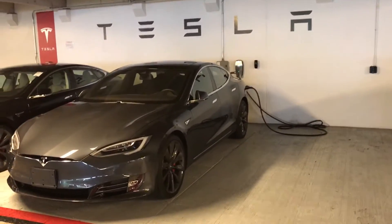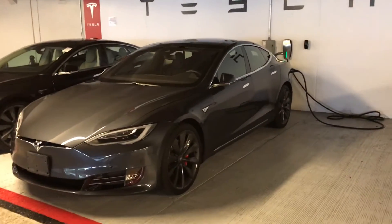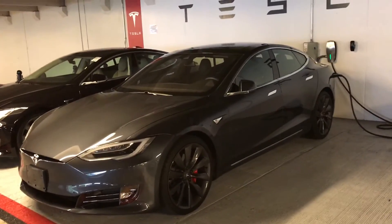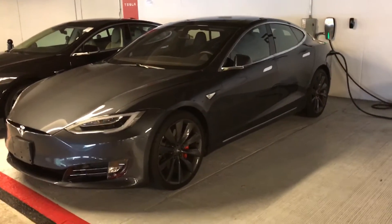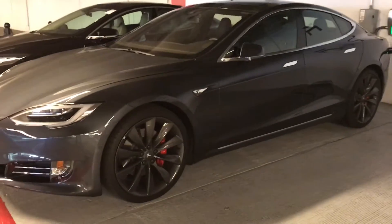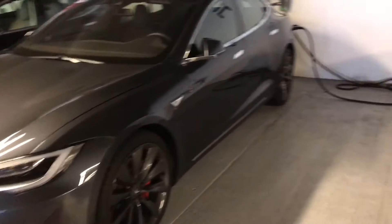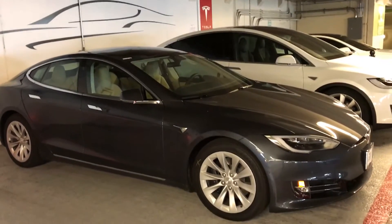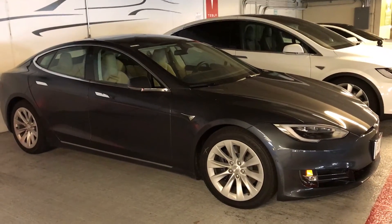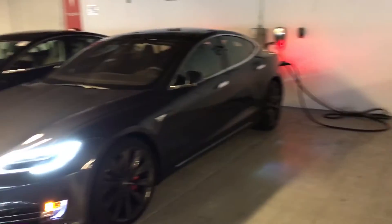One of them is a P90D with ludicrous mode that has the sports low-profile tires with the 21 inch gray turbines. As you can see this looks amazing, especially with a little bit of the red caliper brakes on there. Right next to it with the same car color, this is what the 19 inch slipstream wheels would look like. You can see the differences in aesthetics — this definitely looks way cooler.